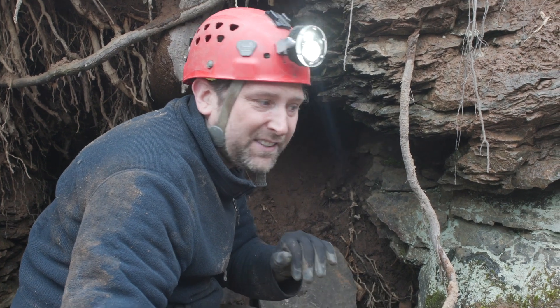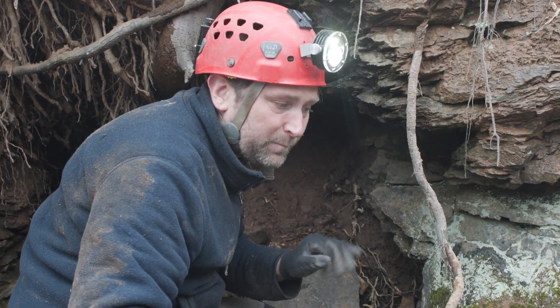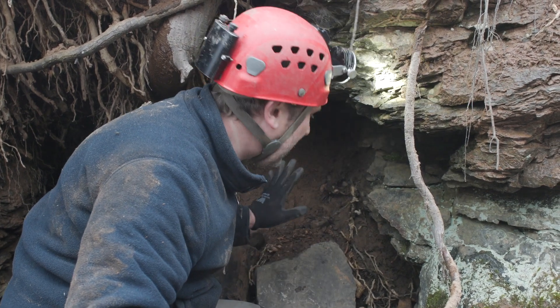We're going to LiDAR scan this one and see what the dimensions of it are. This is another Revolutionary War lead mine.